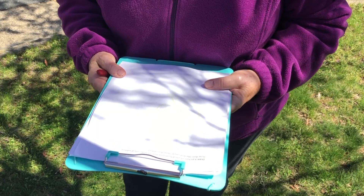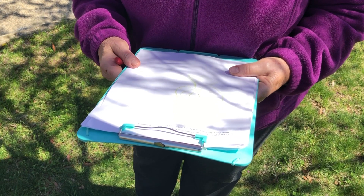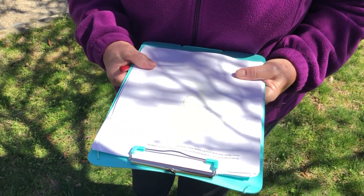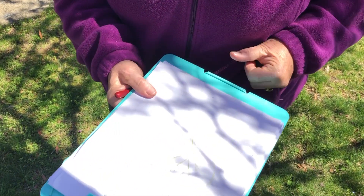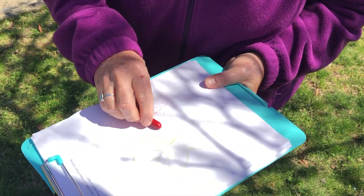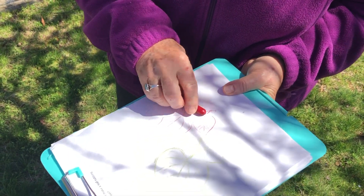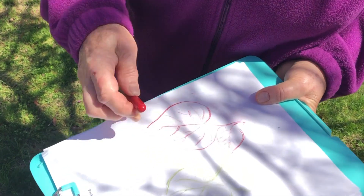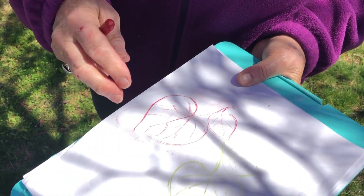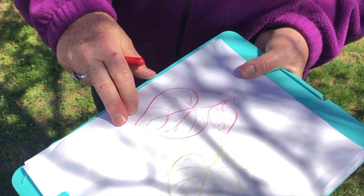When your tree is fully leafed out, it would be nice to do a leaf rubbing. Right now, since I don't have any leaves, I'm actually going to use a plate that I have, just to show you what a leaf rubbing looks like. You put the leaf underneath your paper and take your crayon and rub the side of it. Make sure the veins are up so the leaf rubbing is actually a rubbing of the edge of the leaf and the veins.